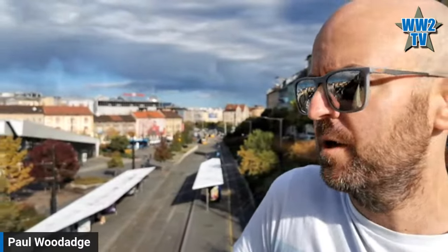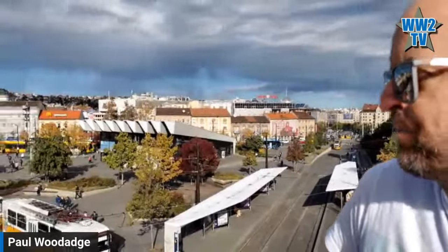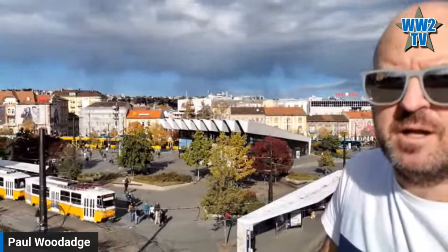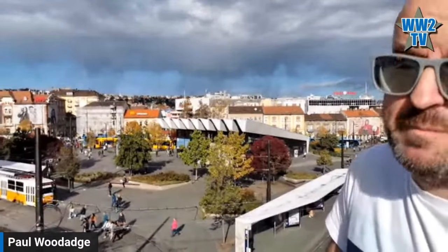Hello everyone, welcome to a beautiful sunny day in Budapest, November the 6th, and I cannot believe I'm wearing a t-shirt. This has never happened before in over 20 years of living in this region. So here we are in a big square in central Buda, being the west side of Budapest. It's a big square, a transport hub, a lot of trams and buses coming in here — a major square in the city. It's called Széll Kálmán Square, but back then it was called Moscow Square.